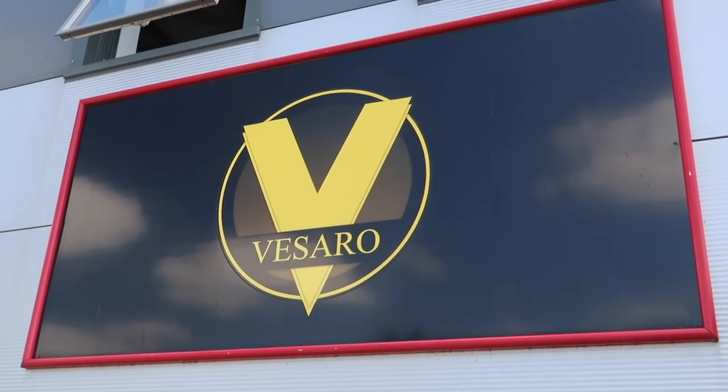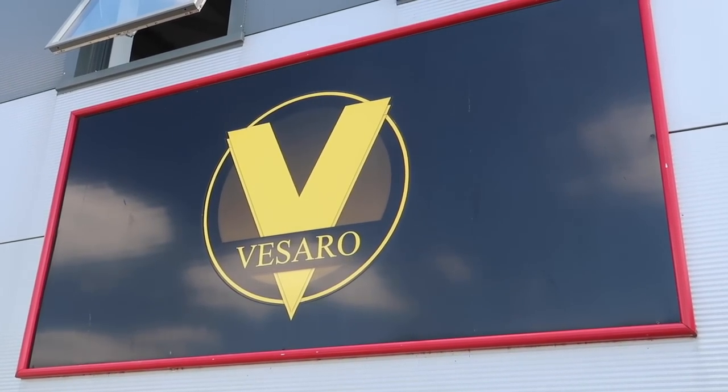Hi guys and welcome back to Archie Hamilton Racing and to another video where I've just arrived at an epic destination. You may have seen I've had some racing simulators on my channel before, which I personally have and love — and I know a lot of you guys do as well. Well today we are going to see the best racing simulator in the world in front of our very eyes, because at Visaro Simulators they have built something ridiculous that has never been seen before.